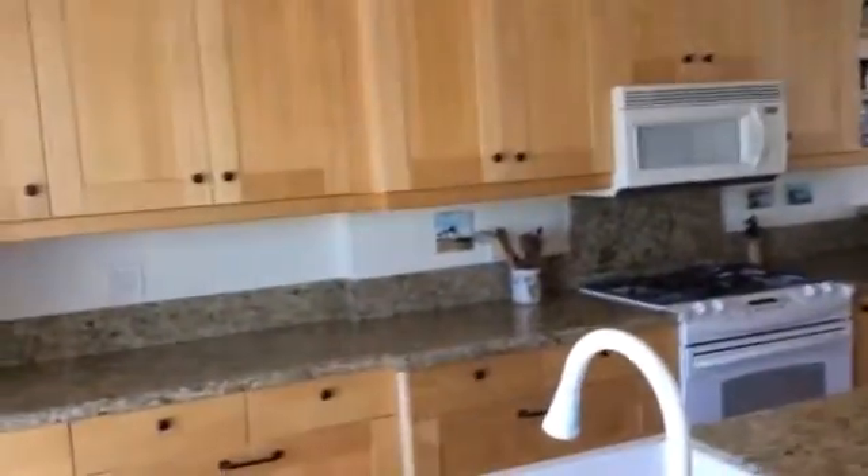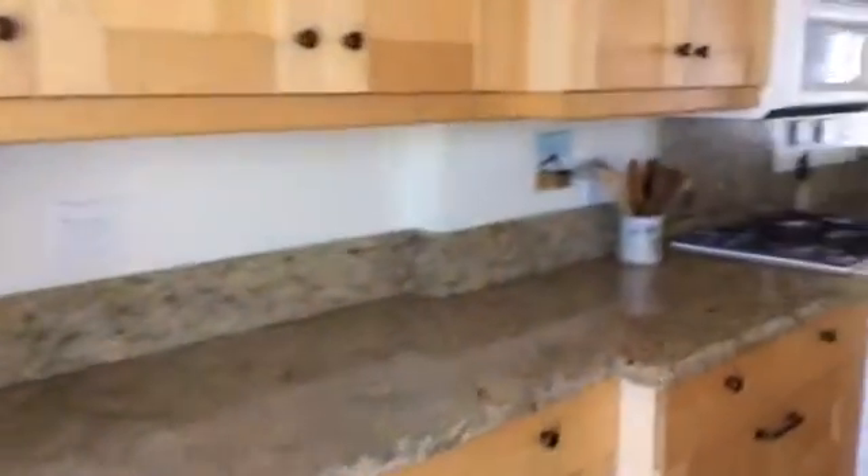A nice soffit there to surround the ceiling. I don't think there's lighting back there — let's see if I can find it. They have lighting underneath the counter. They do have lighting in the soffit.